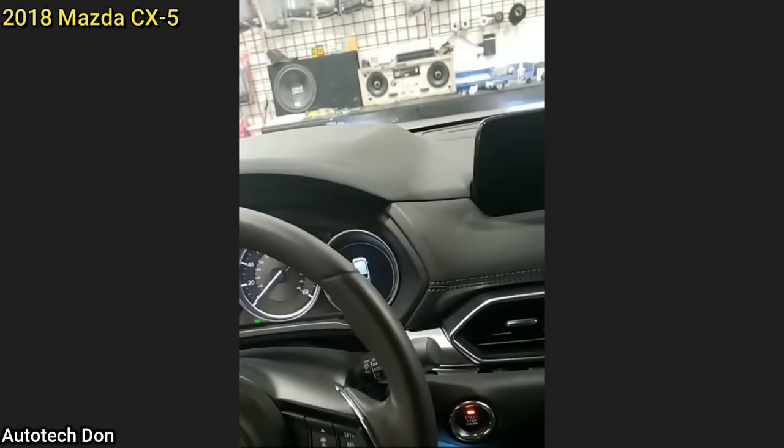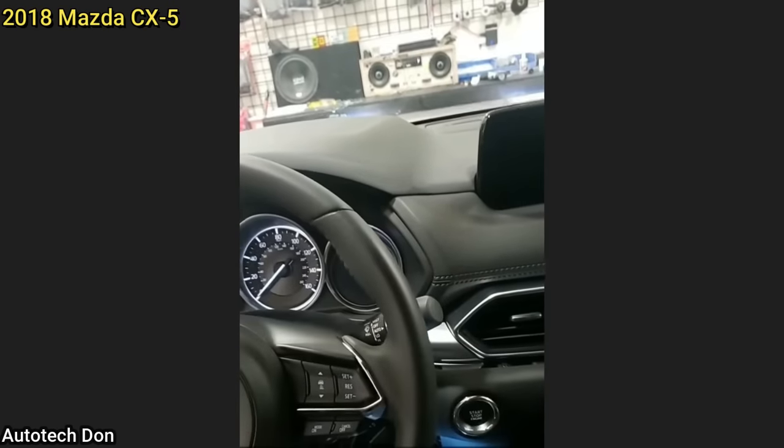The customer said they went somewhere cheaper to get a remote start installed, and now nothing is working properly.